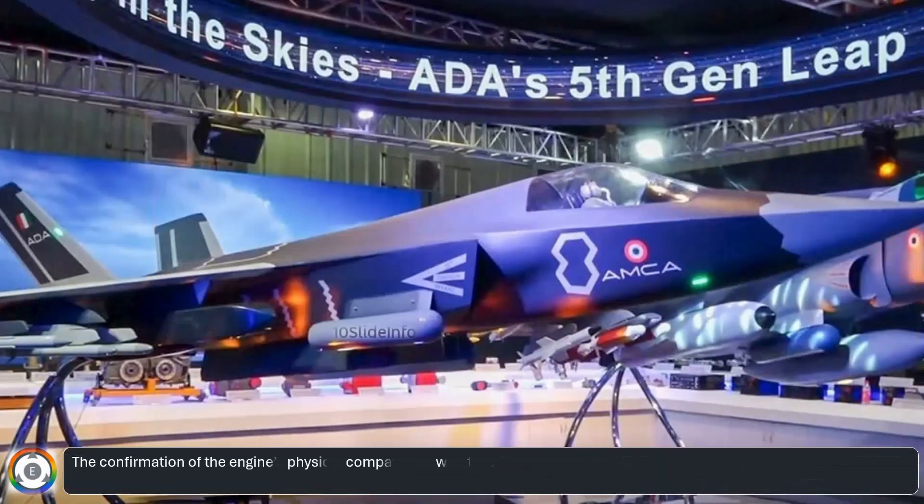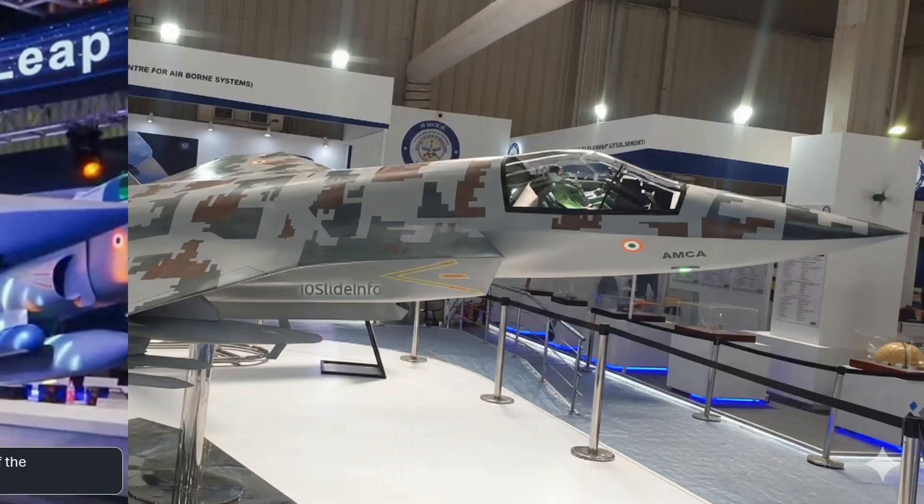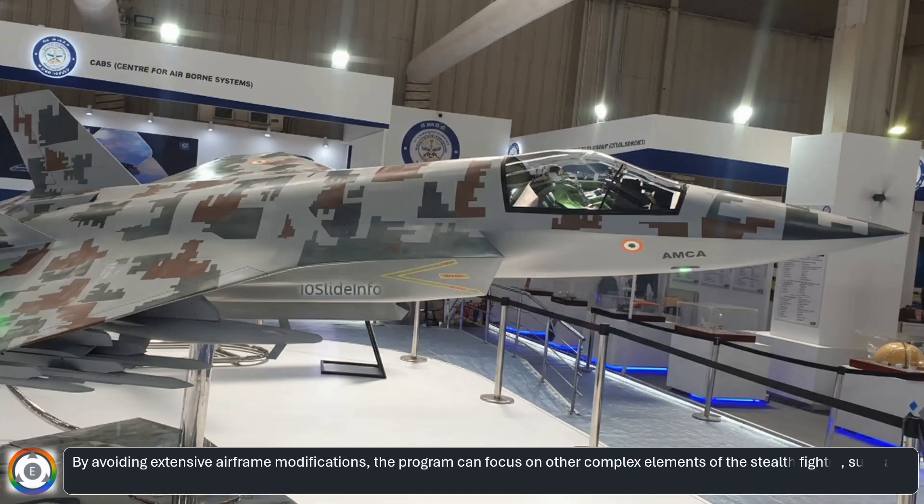The confirmation of the engine's physical compatibility with the AMCA airframe de-risks a major component of the development cycle. By avoiding extensive airframe modifications, the program can focus on other complex elements of the stealth fighter, such as its advanced avionics, sensors, and low-observability features.